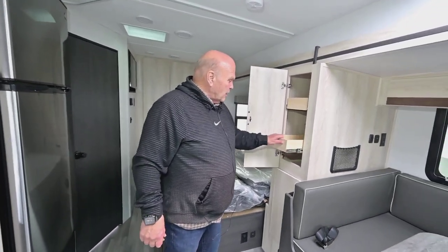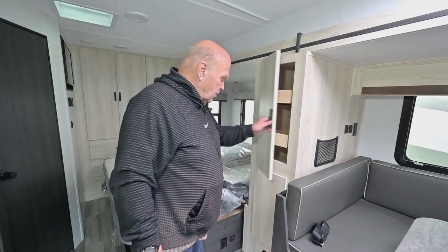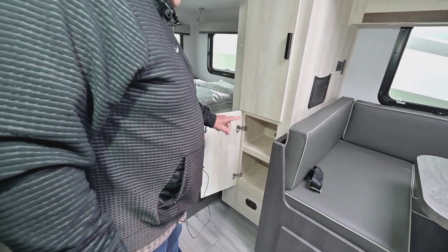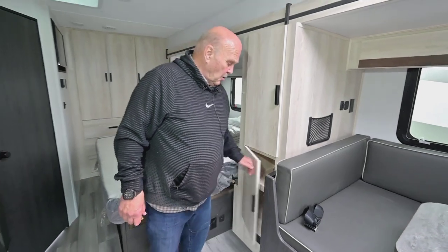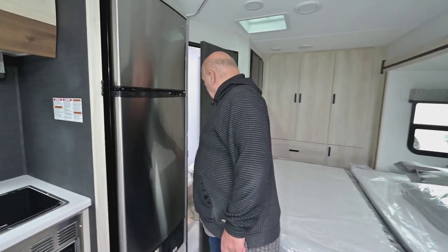In your pantry here you have slide-out drawers, and then down in here are just shelves. One thing really nice about this model is the bathroom — it's big.